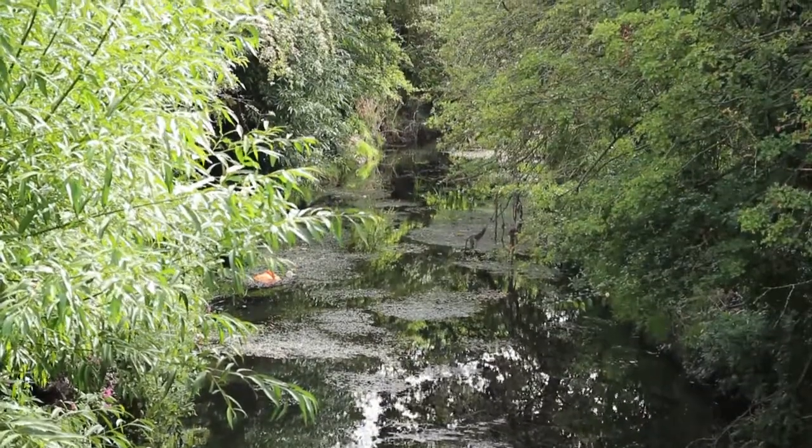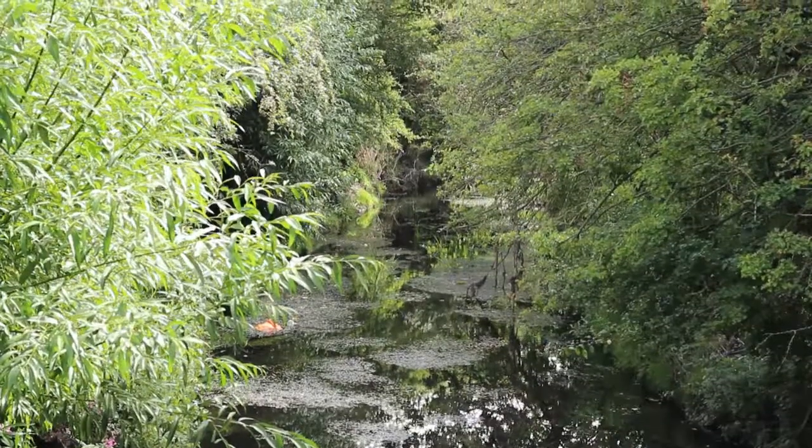We've had a lot of good improvements made to the river and it's come about because of the data we're collecting.